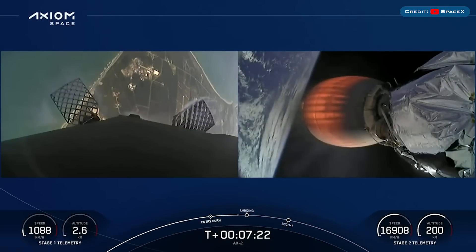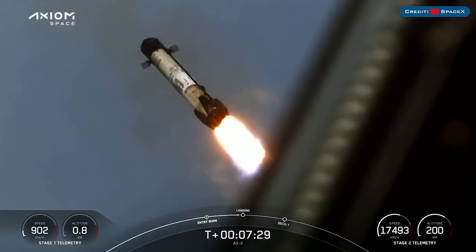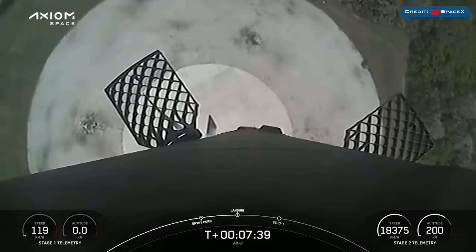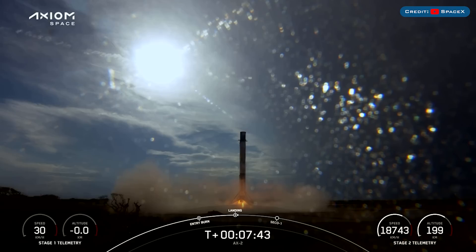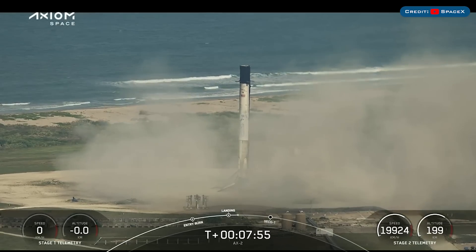Live view coming to you from one of our tracking cameras. We can see the grid fins actuating to help steer the booster down. Stage 1 landing burn. Stage 2 FDS has saved. Stage 1 landing leg deploy. Stage 1 landing confirmed — there you can see that the first stage has landed back at LZ1.